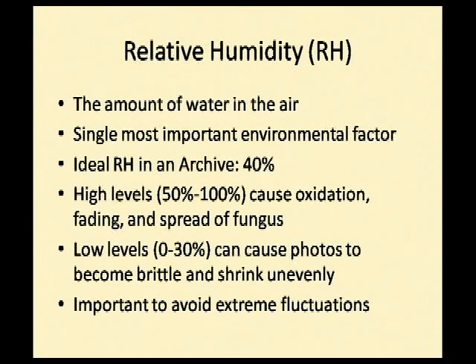Low levels of humidity — 30% or less — can cause photos to become brittle and shrink unevenly. This is especially common when photos are on different types of paper or different mounts. The emulsion will absorb moisture much more than the paper would, so your emulsion spreads more than your paper and then it cracks — not unlike a piece of wood furniture damaged by water. What we want to avoid are big fluctuations in relative humidity; we want to keep it as even as possible.